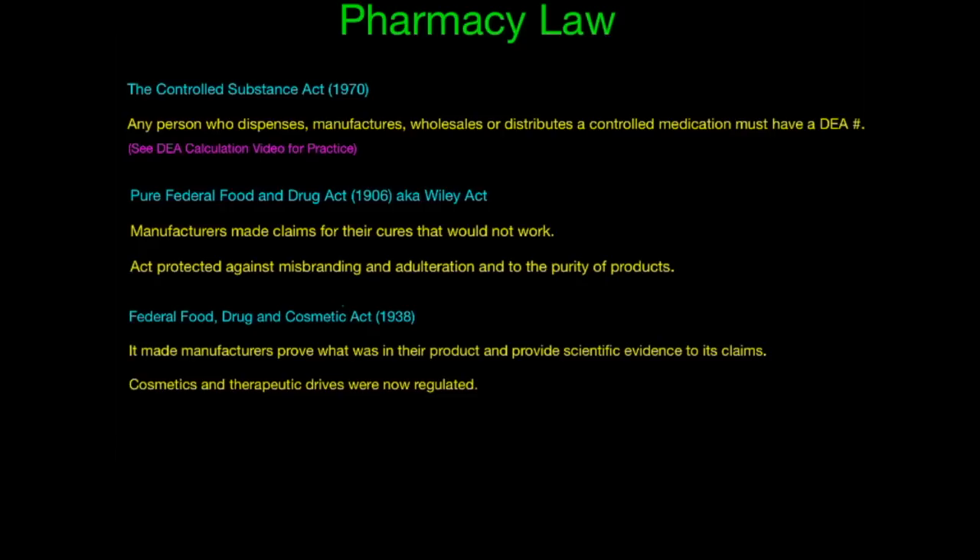The next law is the Federal Food, Drug, and Cosmetic Act, which is similar in name to the Pure Federal Food and Drug Act. This act made it sure that manufacturers prove what was in their product and provide scientific evidence to its claims. Cosmetic and therapeutic drugs were now regulated. Because of this act, drugs had to start going through a process to make sure that they worked.